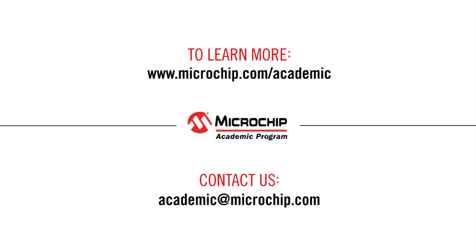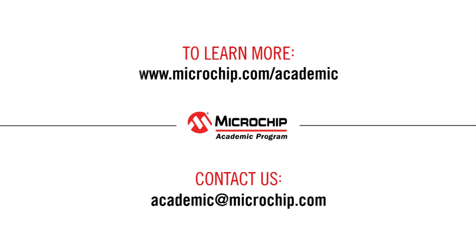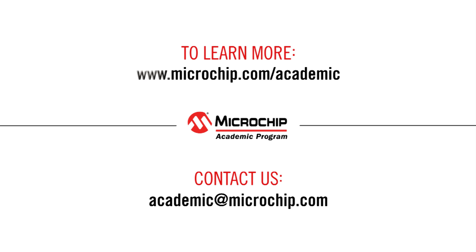To learn more about Microchip's academic program, please visit the academic homepage at www.microchip.com/academic, or contact us directly at academic@microchip.com.